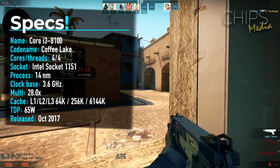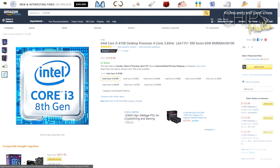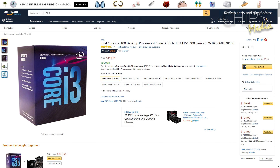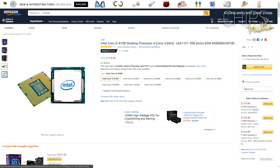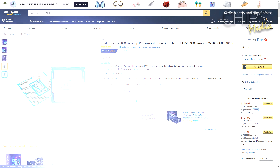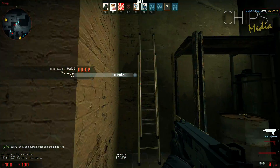Unfortunately, like all Coffee Lake processors, the Core i3 8100 requires a new 300 series motherboard, which is a little disappointing. The 8100 is a great CPU for gaming thanks to its high IPC and clock speed. Don't get fooled into thinking this is just another dual-core i3 processor, because the all-new Core i3 rocks 4 cores and 4 threads.